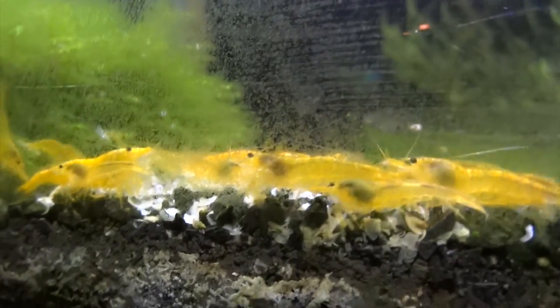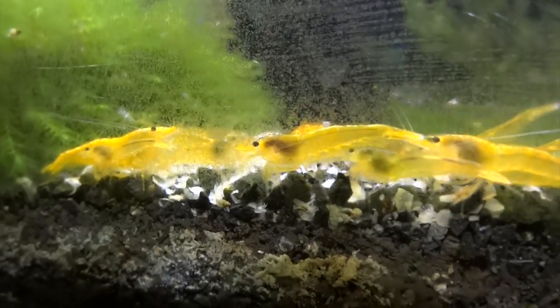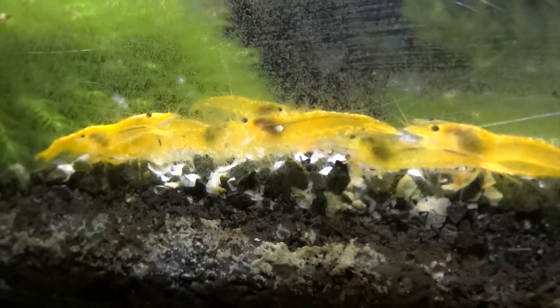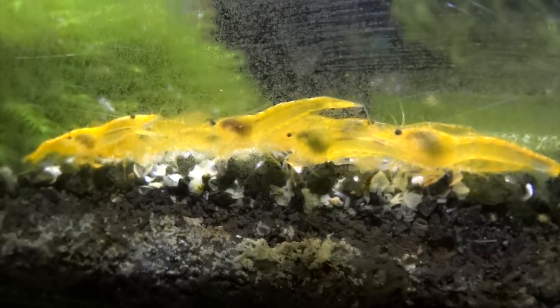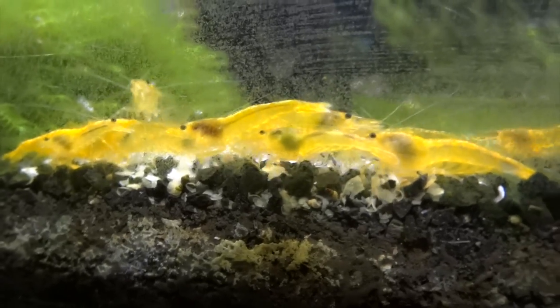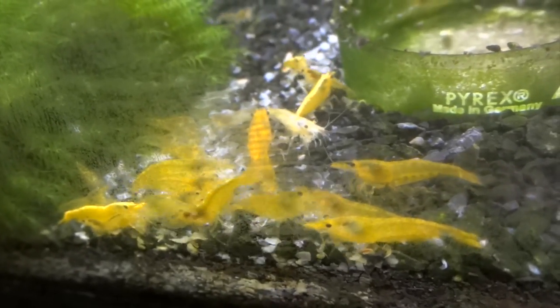And then the final tank over here is going to be the Yellow Neos — kind of the same story as always with these. They're not dying off or anything, just slow breeding. See some babies from time to time, not a ton though, so I'm just being patient with them as well. Got a decent-sized colony going on.